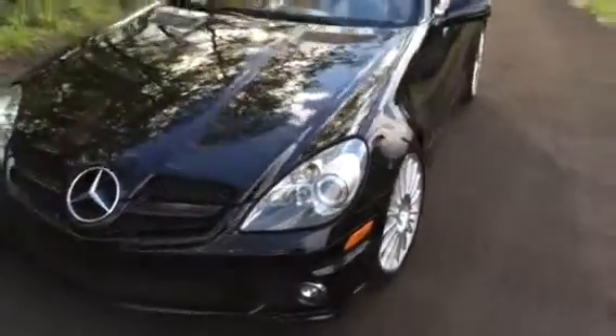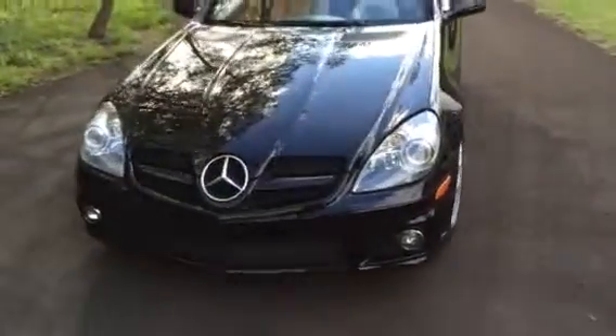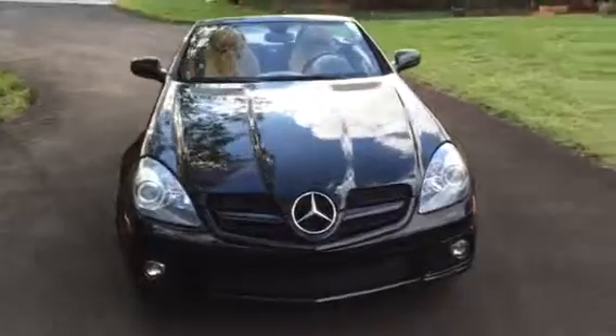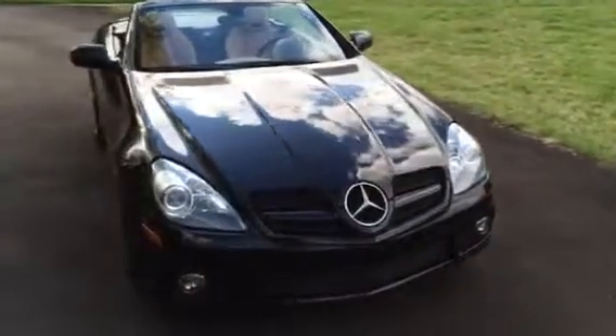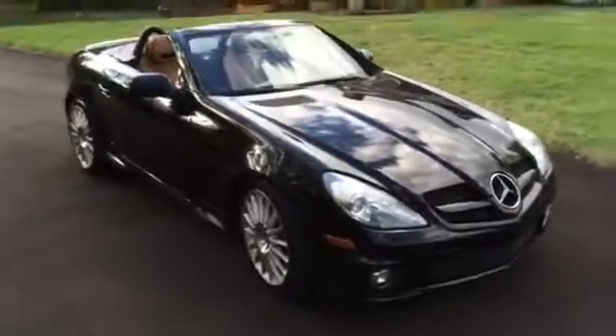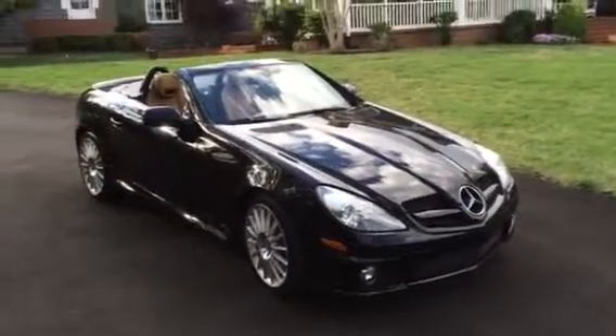You can see the build of this thing — it's the real deal all the way around. And at $20,000 off the new sticker — actually about $25,000 off — we're thinking this might be fun.